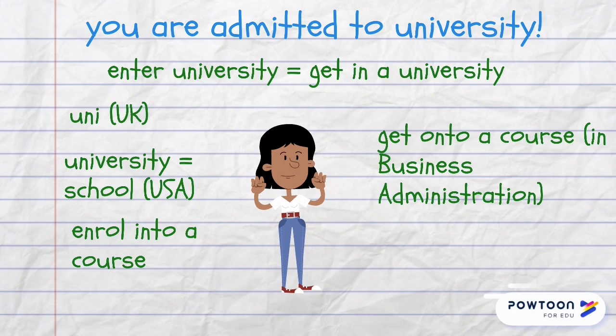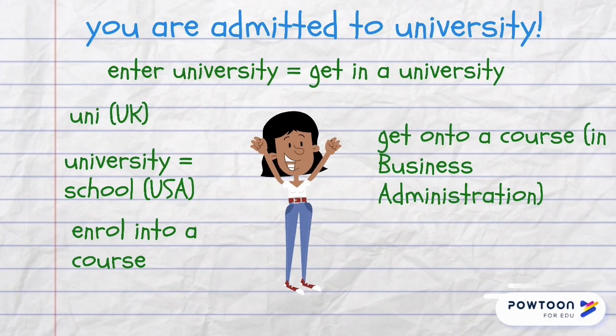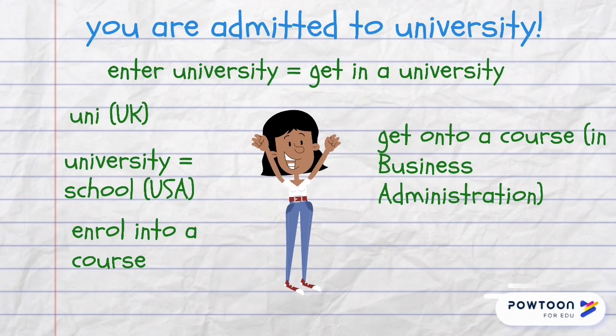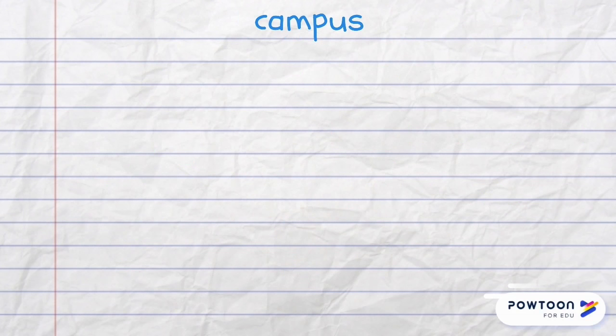If you are admitted to university, you become a student, and you can say that you have entered or got into a university. In the UK they often call university a uni, and in the USA just a school. As a student you must enroll into a course or get into a course — for example, to get into a course in business administration.